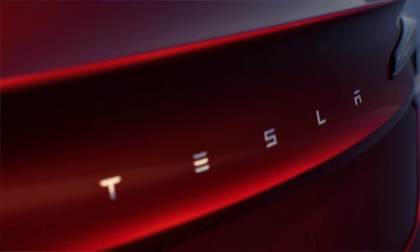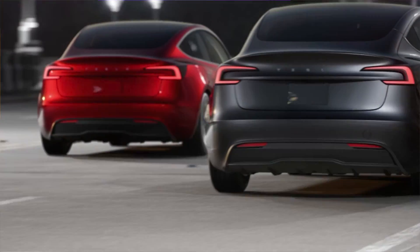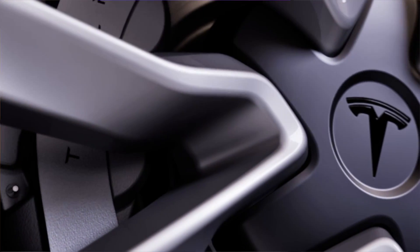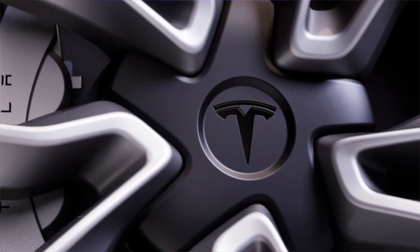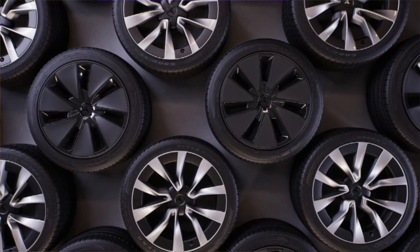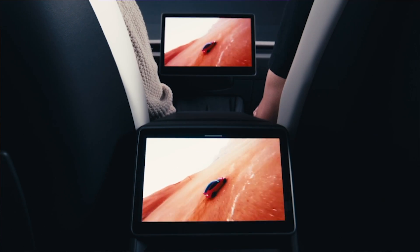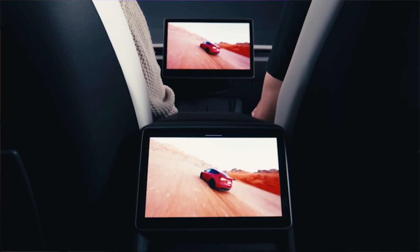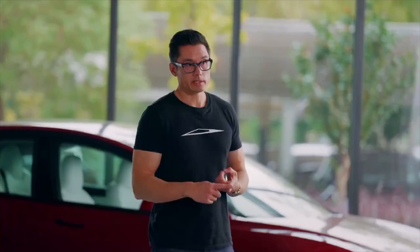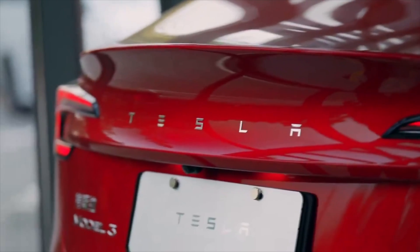Tesla has really improved on many key areas of the Model 3 Highland, and this is where we'll experience the best features from the premium models all the way down to the base trim. I would say the Model 3 rear-wheel drive base model is the best bang for your buck right now if you're in the market for a new sedan. There is nothing on the same level with the same quality and features, and this is seriously the very first time I would not mind recommending the base model to my friends and family.